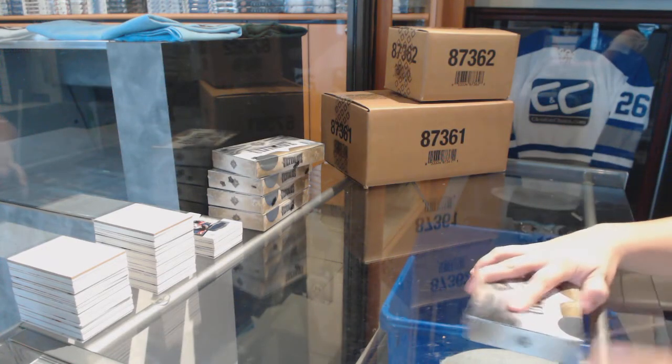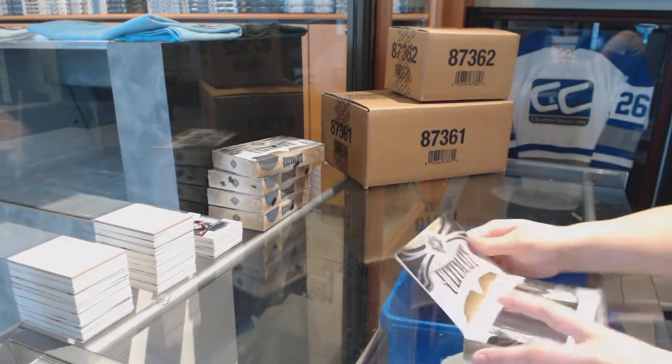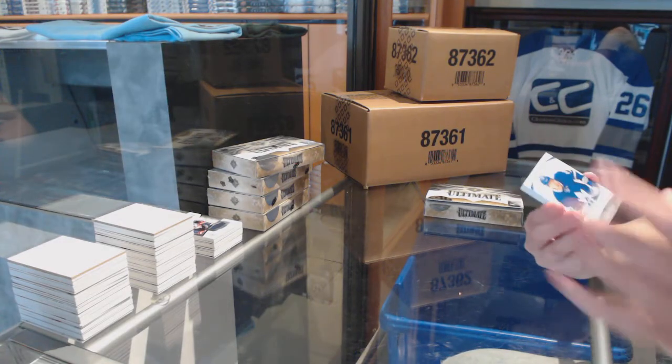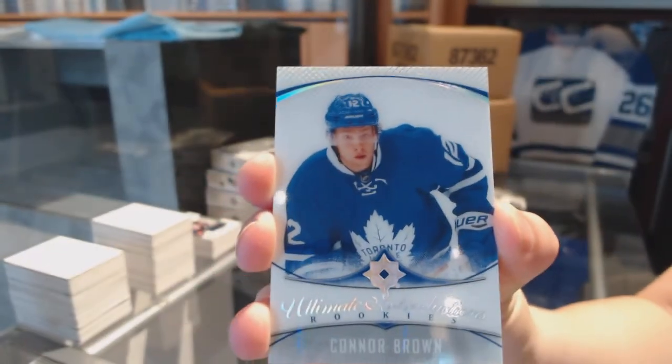On to Box 4. And if whoever has Toronto wants to get that new card integrated, let me know. Introductions of Connor Brown for the Toronto Maple Leafs.